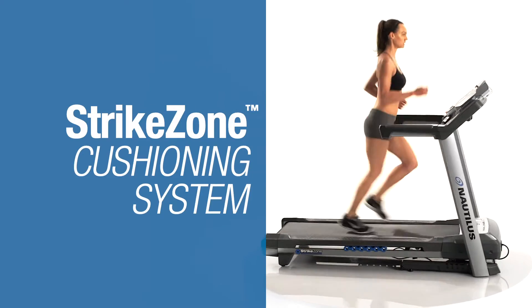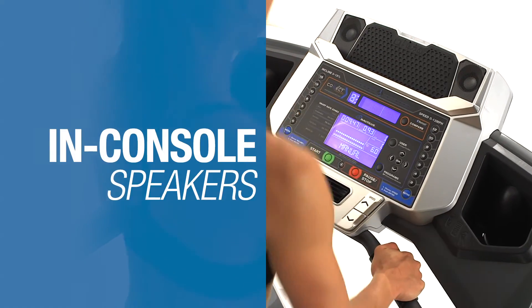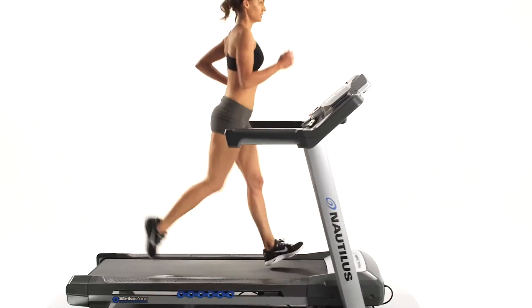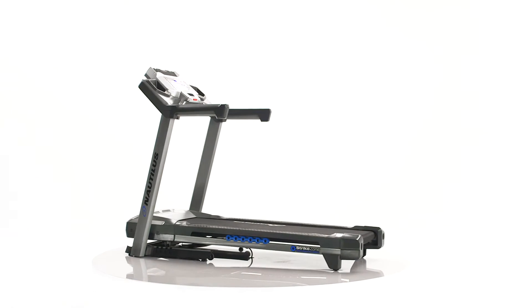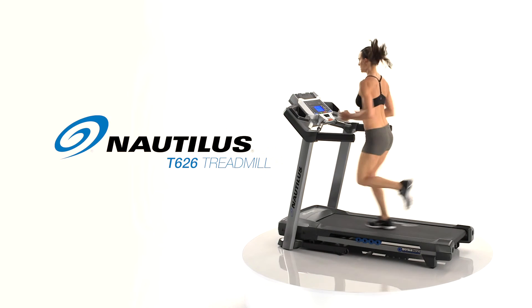Features like the Strike Zone cushioning system to keep you going strong, as well as high-quality in-console speakers set the T626 apart. The perfect blend of technology, features, and performance — that's the new Nautilus T626.